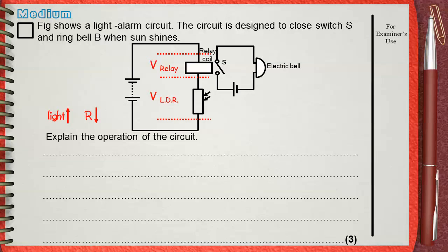When the resistance of the LDR decreases, its share of the voltage will also decrease. This normally causes the voltage of the relay to increase. When the voltage of the relay increases, its magnetic field becomes stronger and this closes switch S, so the electric bell rings.